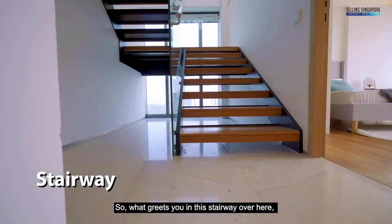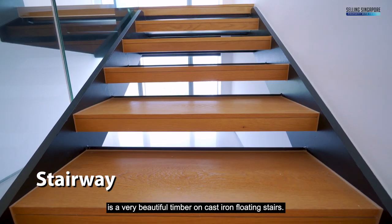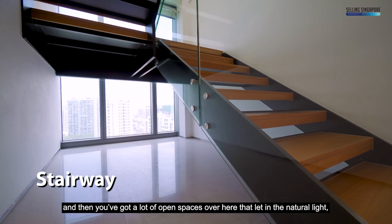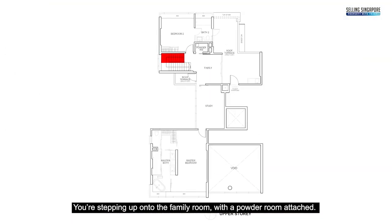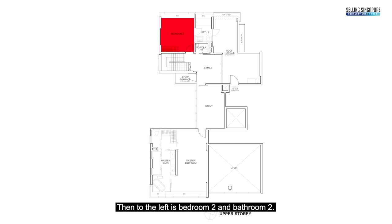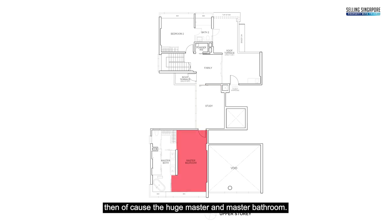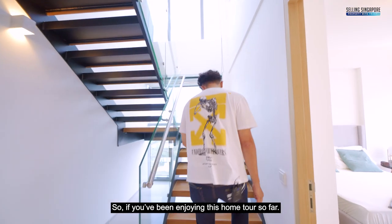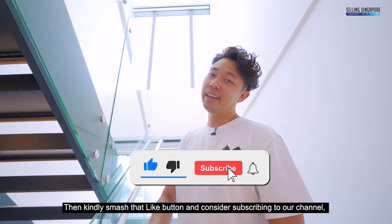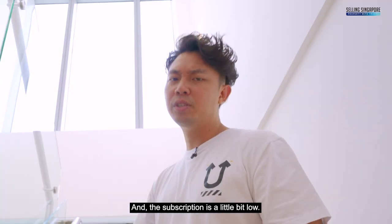What greets you in the stairway is a very beautiful timber on cast iron floating staircase — black-brown — with open spaces and full glass panels to the rear letting in natural light. Stepping up onto the family room with powder room attached, then to the left is bedroom two and bathroom two, two roof terraces, a study, and of course the huge master and master bathroom. If you've been enjoying this home tour, smash that like button and consider subscribing.